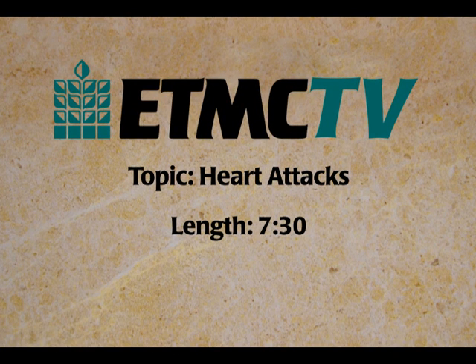Welcome to ETMC-TV and this informative presentation by Robert Kreeth, M.D., an emergency medicine physician at the ETMC First Physicians Clinic in Tyler. Dr. Kreeth will discuss heart attacks.